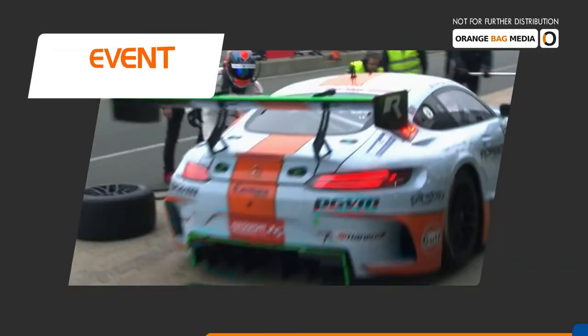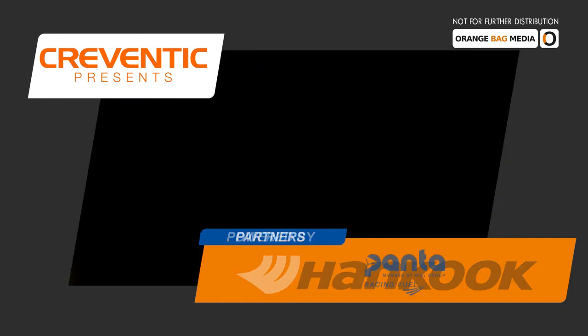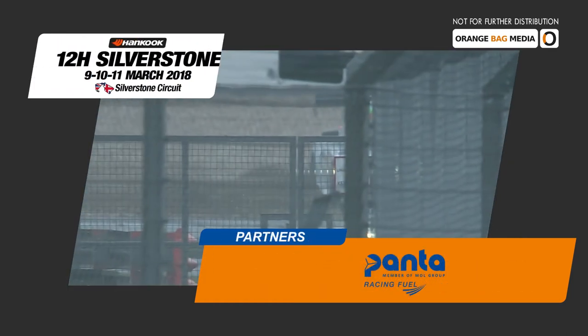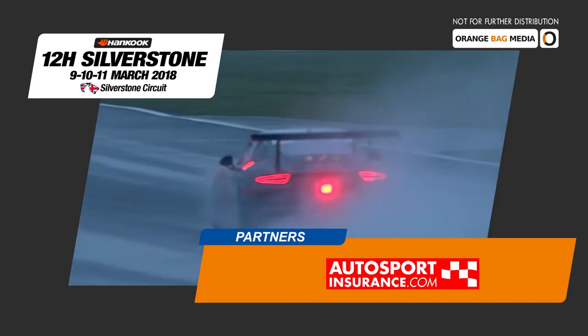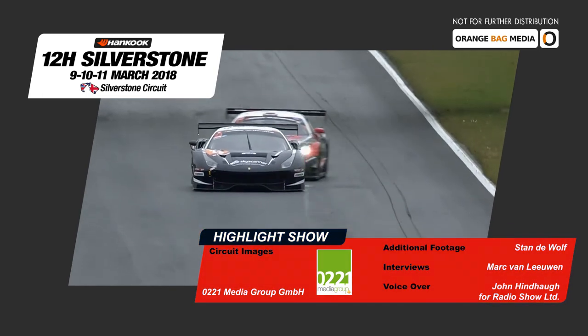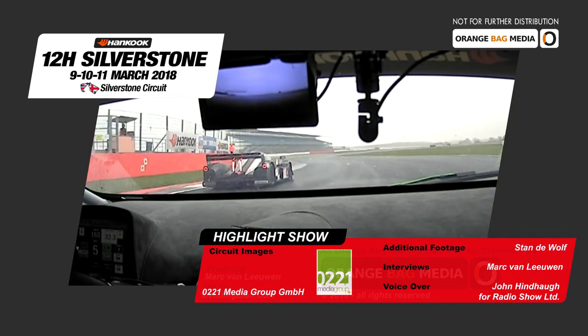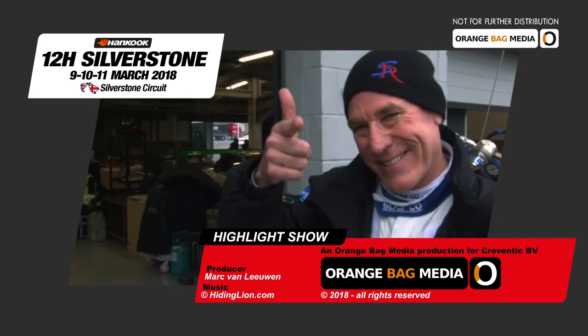Next up are the Hankook 12 hours of Navarra from the 20th to the 22nd of April 2018 in Spain, and it's once again going to be GTs and prototypes together. The GTs and prototypes can look back on a very enjoyable and successful weekend as they're packing up to leave. The racing isn't finished here at Silverstone — the Hankook 24 hours of Silverstone with touring cars continues, and you'll be able to see all of the action from that in a separate programme. Come and join us as a spectator, or better still, as a participant. Go to www.24hseries.com.